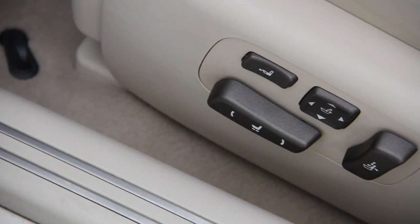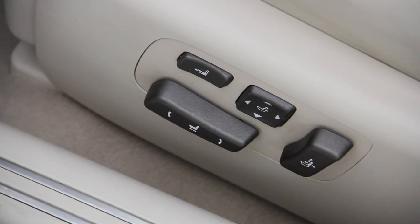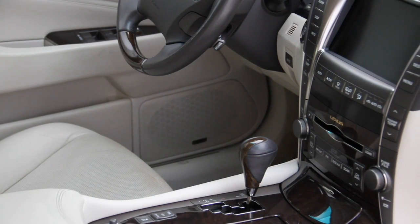It also has memorized settings for three drivers, which is quite convenient because all you have to do is press a button and it'll remember your default setting.